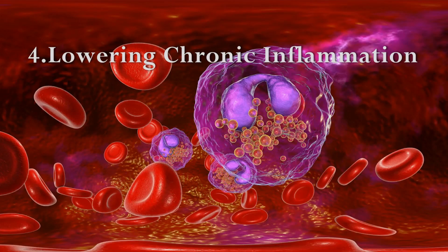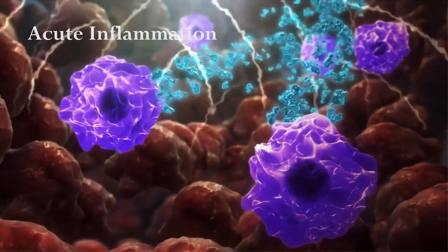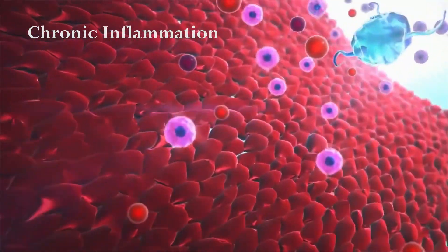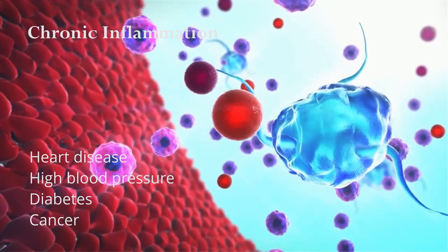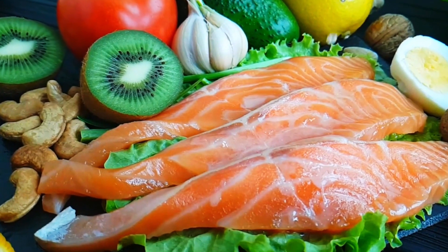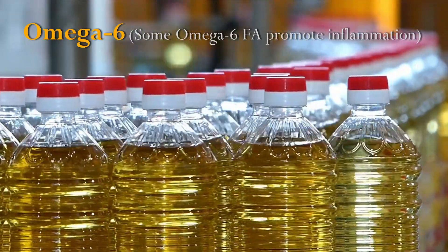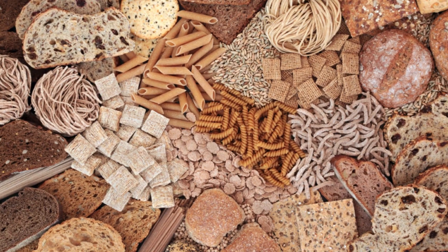Lowering chronic inflammation: inflammation is a natural response of the immune system to injury or infection, but when it becomes chronic, it can contribute to a range of diseases including heart disease, high blood pressure, diabetes, and cancer. By eating a low-carb, high-healthy-fat diet, taking omega-3 fatty acids, and avoiding vegetable oils high in omega-6 fatty acids, sugar, and refined grains, you can reduce chronic inflammation in the body.